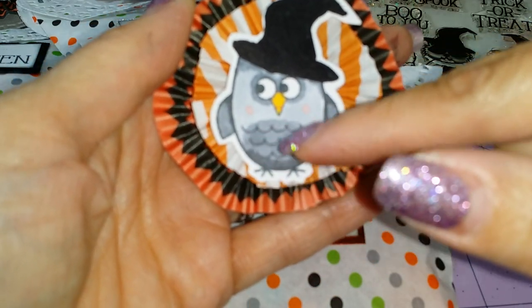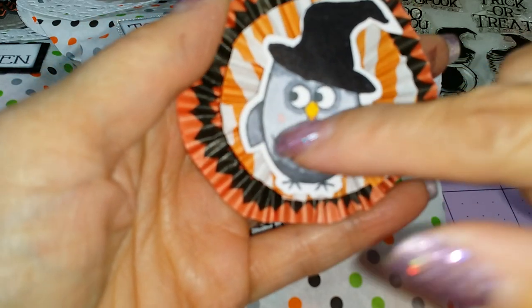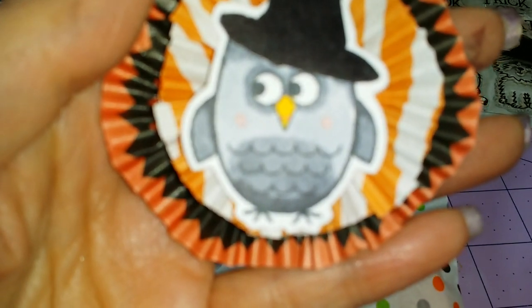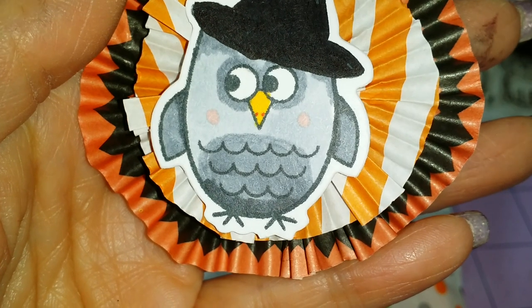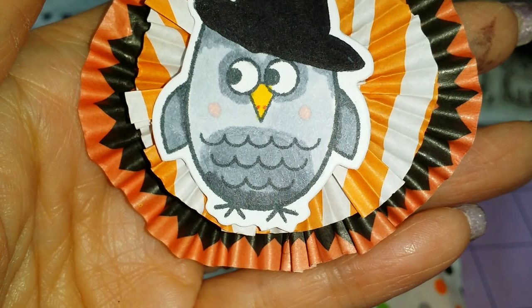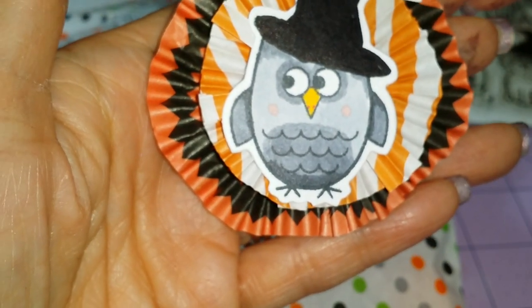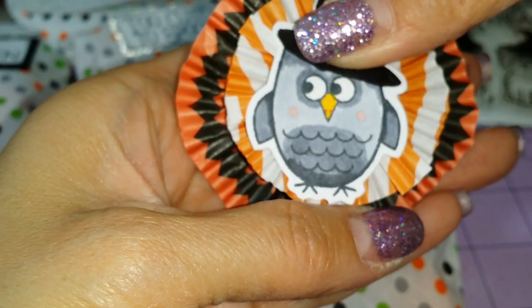I love the way she colored the belly here. And then she put some blush on her owl. She even made the beak yellow and put little nostrils on it — I would have never even thought of doing that, but she did.